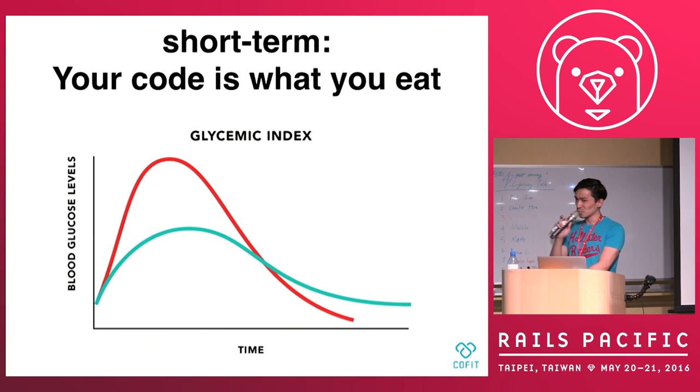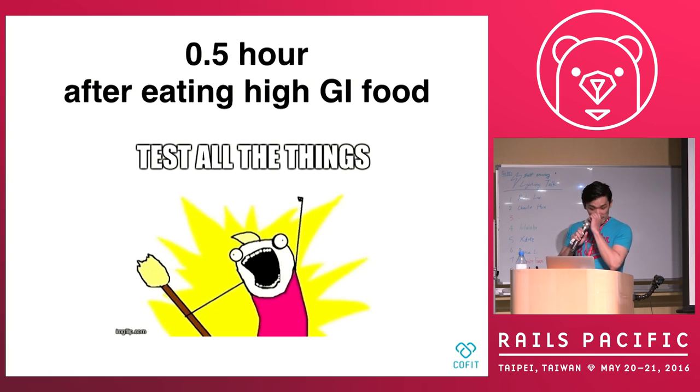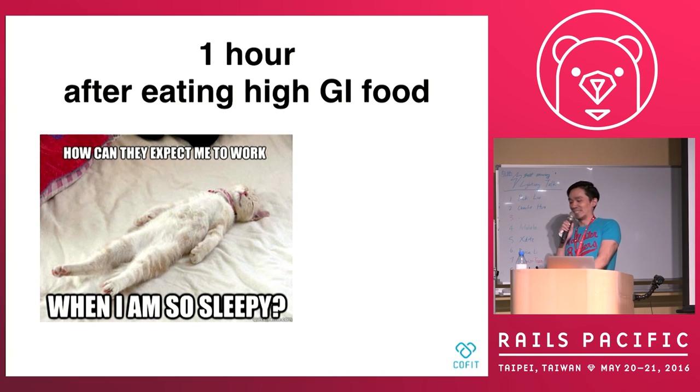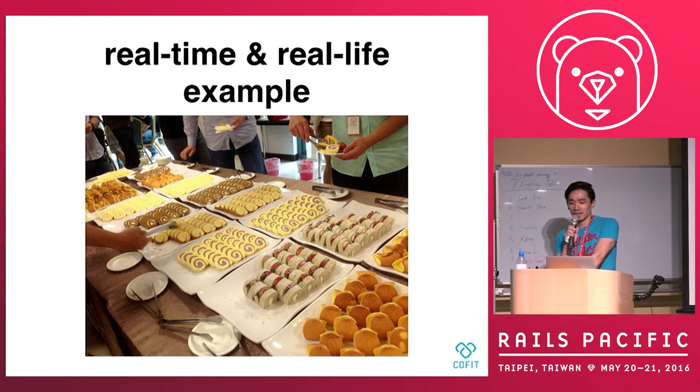Do you know the GI value of food? If you don't know, Google it. High GI foods like a Coke or a donut — which we eat a lot. And we usually have oatmeal bars, those are yummy. The fact is that it affects your blood sugar level. In half an hour, you feel like you are Superman — you can do anything. But one hour later, you just want to sleep. So that's why your test coverage goes down. It's not good for your company. It's not good for your customers.